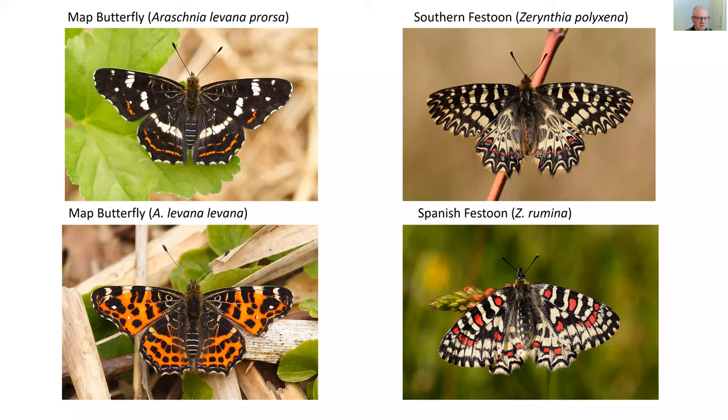Next up is the map butterfly — probably one of the first butterflies you'd encounter as you travel south, around Tours, about 250 miles south of Calais. It's a very unusual butterfly in that it has two seasonal forms: the one above is the summer brood and the one below is the spring brood. The spring brood emerges in April or May and produces the summer brood. The spring brood looks very much like a small fritillary or small tortoiseshell, and the summer brood looks more like a white admiral — early entomologists were fairly convinced they were two separate species, and honestly, who can blame them.